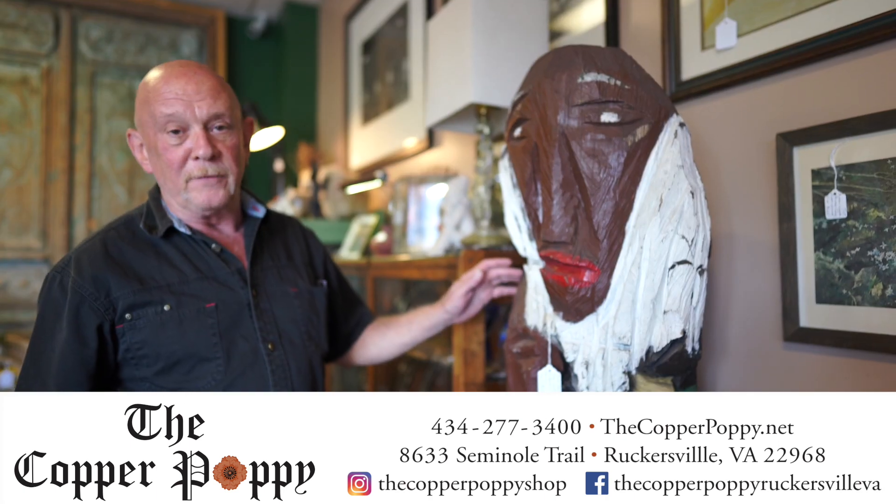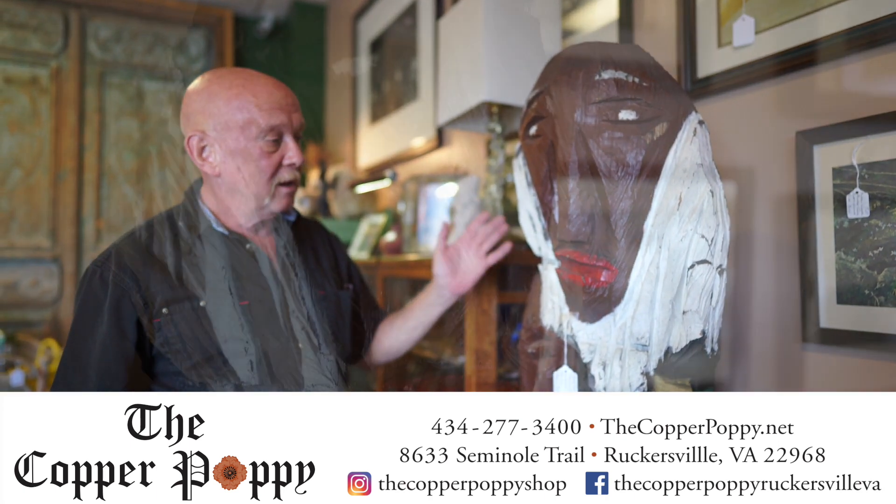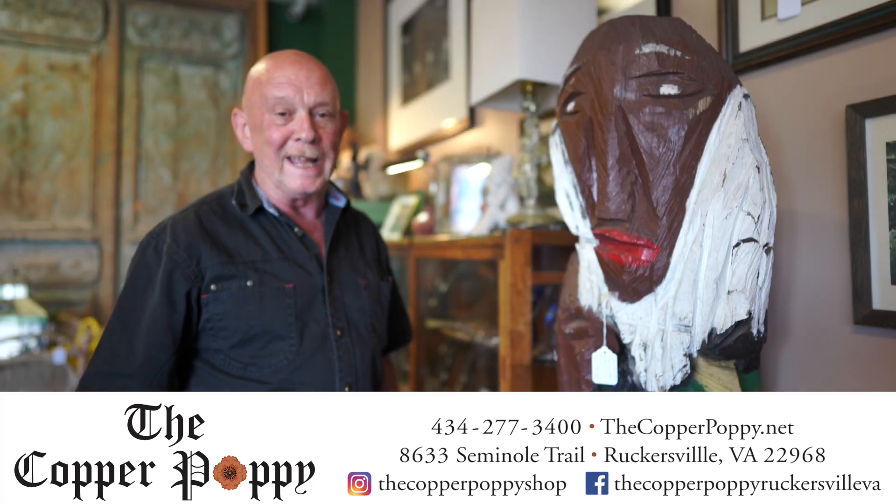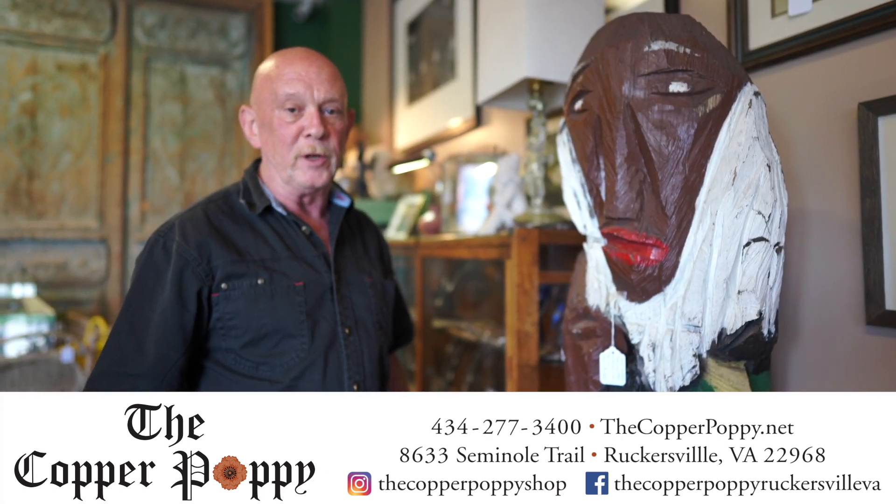Here we have one of our unique finds in the Copper Poppy. It's a bona fide homegrown Virginia folk art by John Anderson. We believe it was done in 1988 for a festival in Richmond, Virginia.